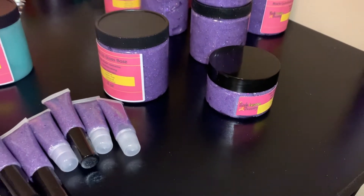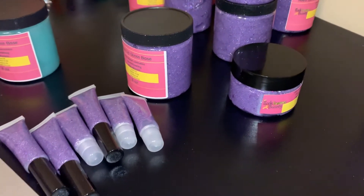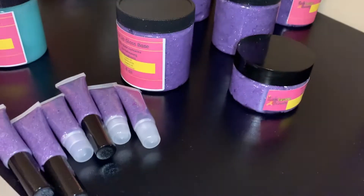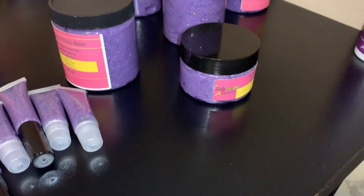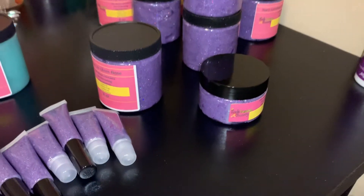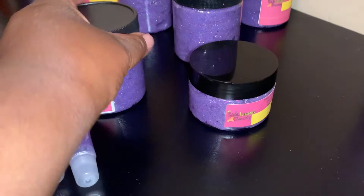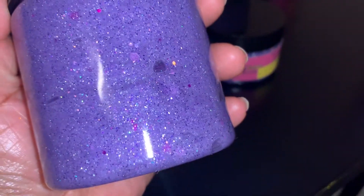Cherry Blossom will not be staying permanent. I just want to do a trial with cherry blossom because I had some people that wanted that reddish, pinkish color with the glitter. I try to accommodate everyone's requests. I also do custom colors, but that costs more. But guys, go ahead and get your Violet today — she is so beautiful, she is ready to come out and play.